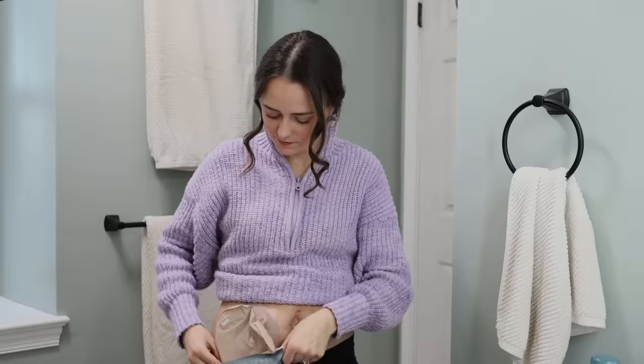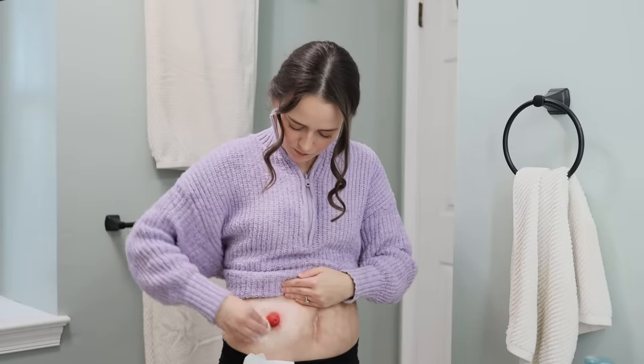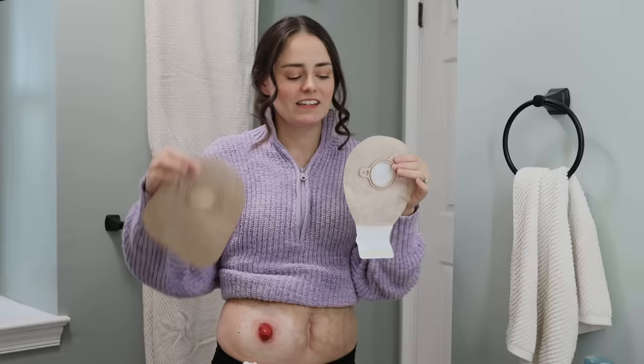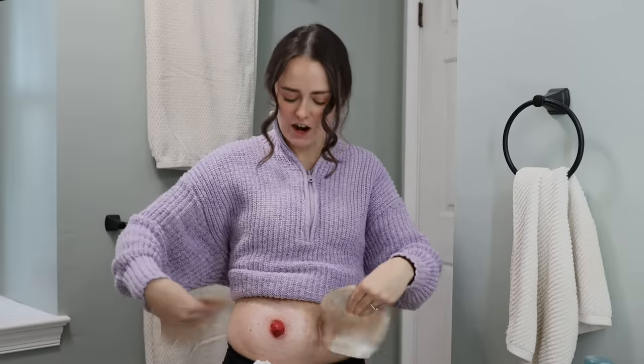Step number one is to always protect our clothing. I've cleaned and prepped my skin and I'm just waiting for it to dry. I'm going to put on a drainable bag so you can see how easy it is to drain with a Stoma Cloak on.